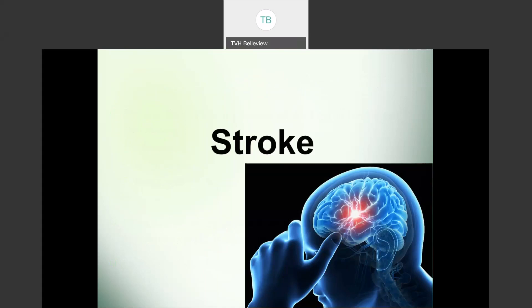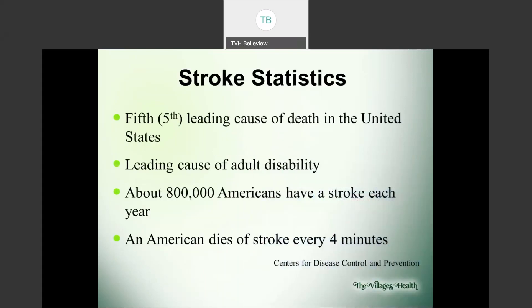First, we're going to discuss stroke. Many people either have had or know someone that has experienced a stroke and know that this is a scary thing. A stroke is actually the fifth leading cause of death in the United States. It's also the leading cause of adult disability. Around 800,000 Americans have a stroke each year, and an American dies of a stroke every four minutes. These are statistics from the CDC, the Centers for Disease Control and Prevention, and these numbers are steadily increasing.